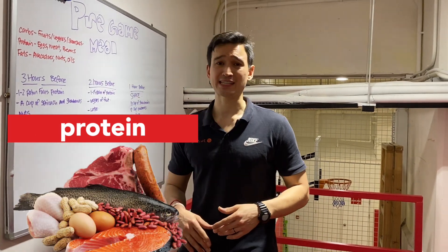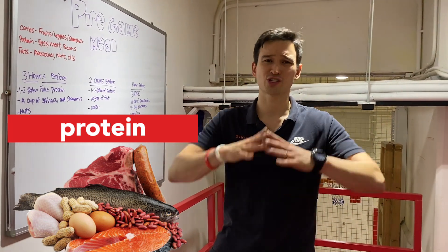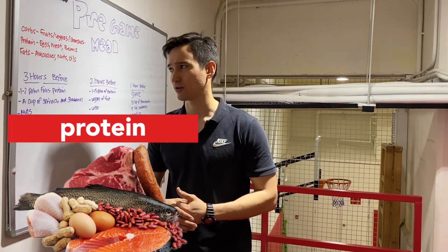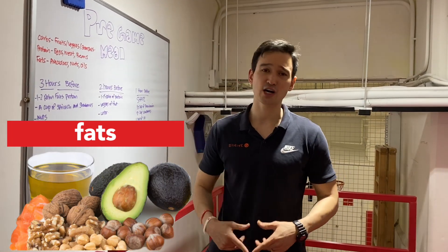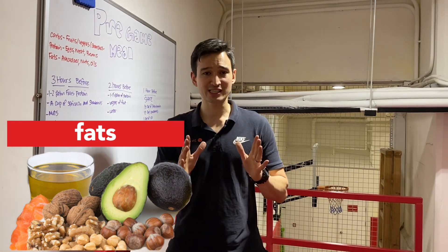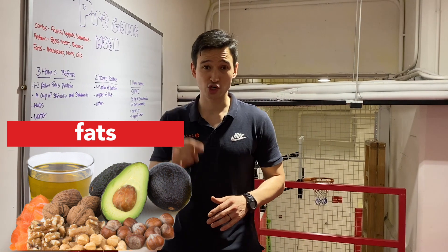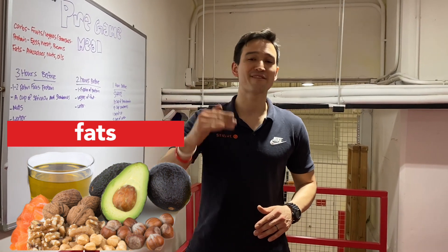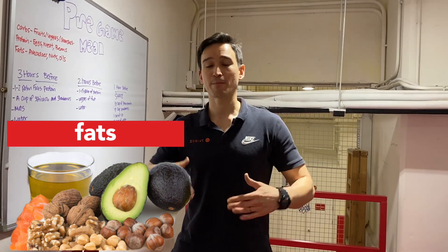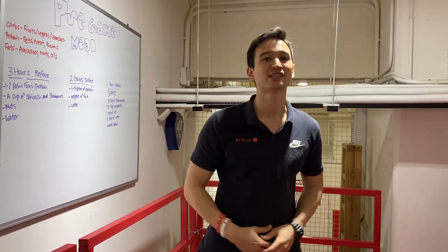When we look at protein, we want to look at things like meats, eggs, and beans, although there's a wide range of different proteins you can choose from. Then for fats, we're looking at things like avocados, nuts, and oils. Fats are a little harder to digest, and while they're extremely important in our diet, the closer we get to the game, the more fats we want to avoid so our body doesn't spend all its energy processing fat rather than putting it into the game.